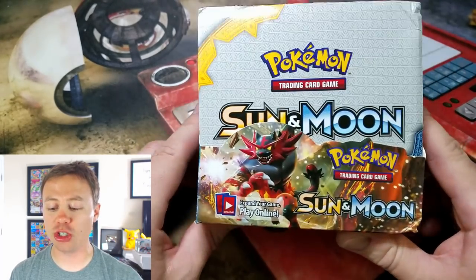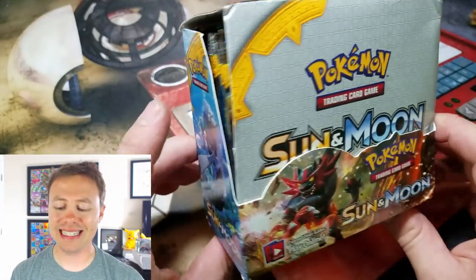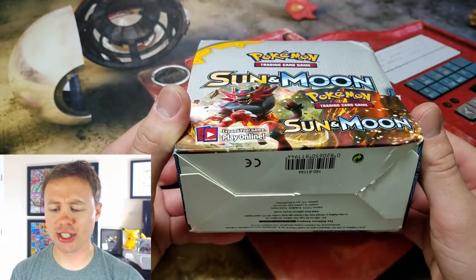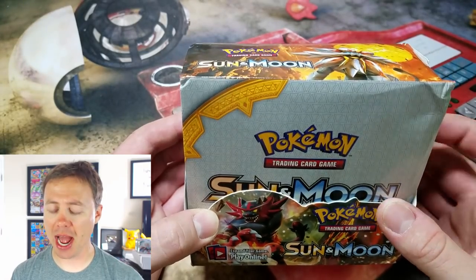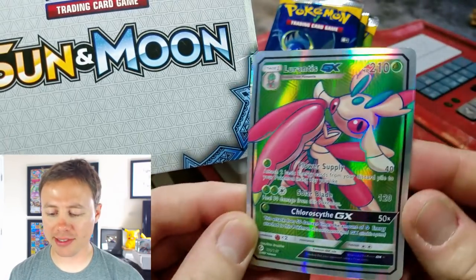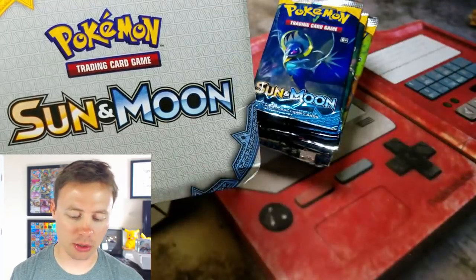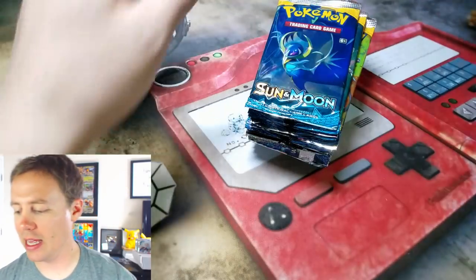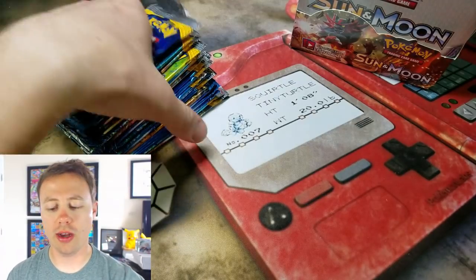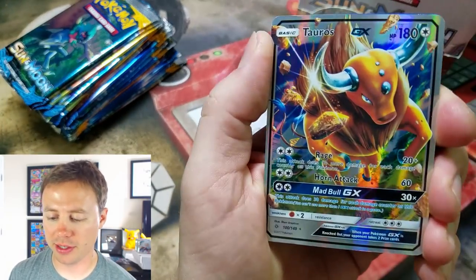I opened up the first half of this fake Sun and Moon base set booster box last week. If you guys missed it, be sure to go check it out. This will be the second half of that box. And seriously guys, at first glance this thing looks like the real deal, but I assure you it is not. It is anything but the real deal. I love opening up new released fake packs — I like opening up real packs more, but these are just hilarious.